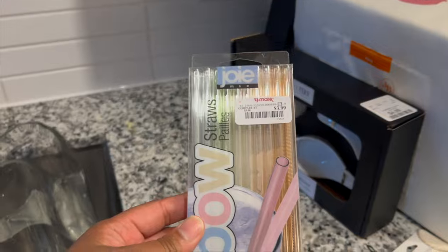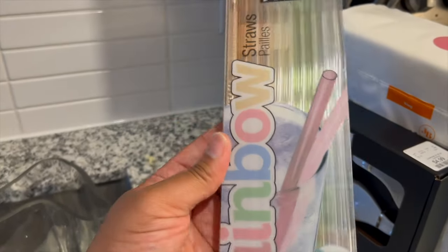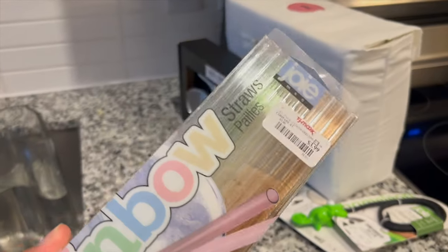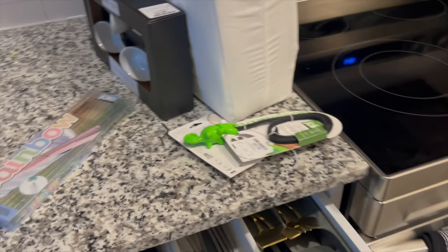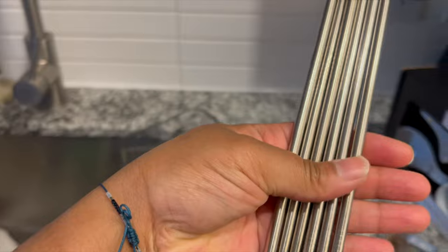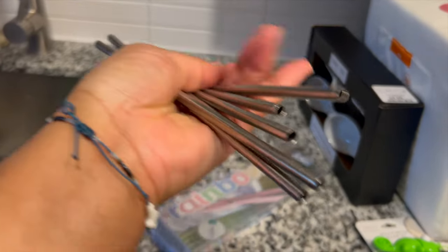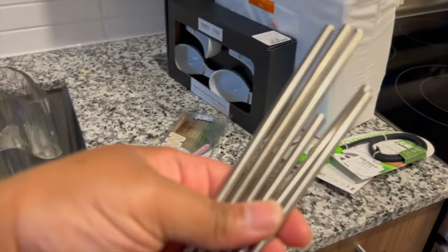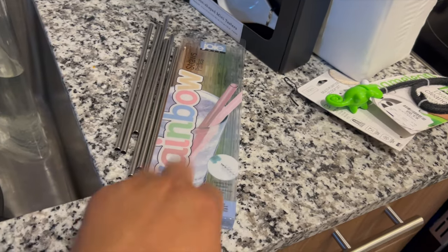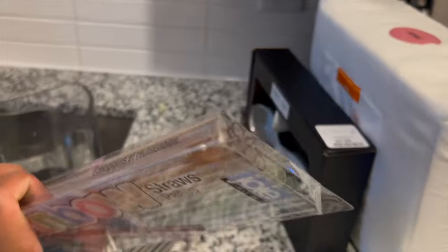I forgot to mention that I picked up these straws too — there's a pack of them for $3.99. The colors are for the most part neutral. It says rainbow but they're pretty neutral colors. I have these metal ones that I'm probably going to get rid of. Actually I'll keep the brushes, but I just don't trust the metal straws — they could possibly easily rust and I feel like I wouldn't know. So just to be on the safe side I'm going to replace them with these from TJ Maxx. I can see through them so I can see what's going on.